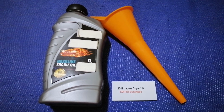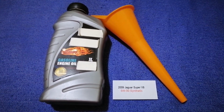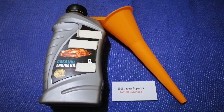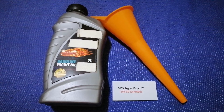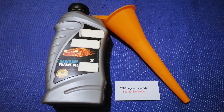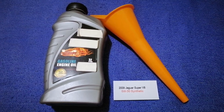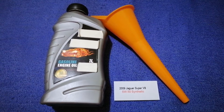You can change your oil as often as every three months, or you can ask your mechanic for the recommended oil type and frequency of changing your oil. So once again, the oil type for the 2009 Jaguar Super V8 is 5W-30 synthetic.